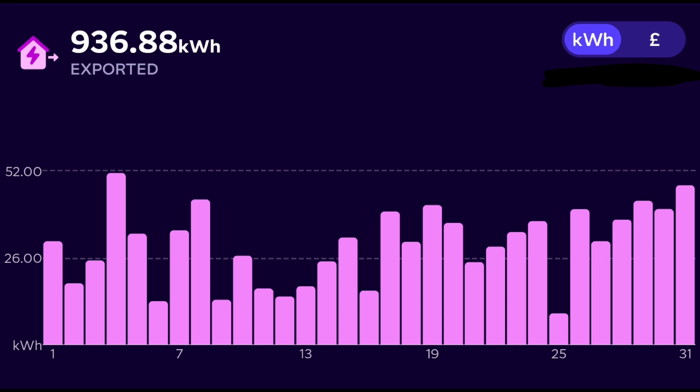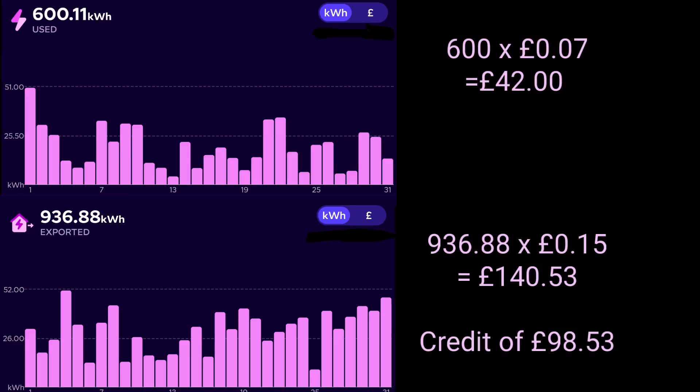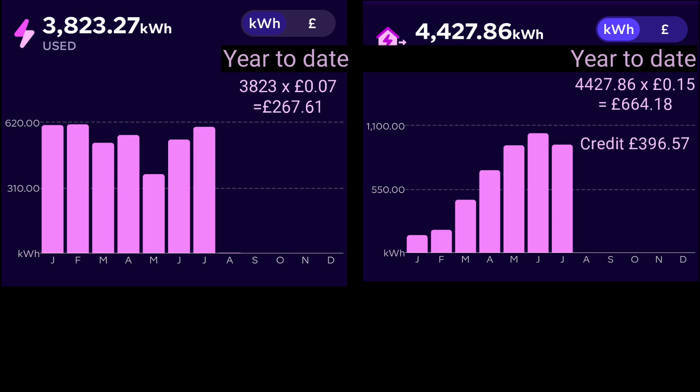To pay for those 600 kilowatt hours imported, we exported almost 937 kilowatt hours of excess solar energy. We're accumulating a nice credit ready for winter — that's £42 cost, £140.53 credit, and a total monthly credit of £98.53. Year to date, we've spent £267.61 for 3,823 kilowatt hours and made £664.18 from 4,427 kilowatt hours exported, giving a total credit of £396.57 for the year so far.